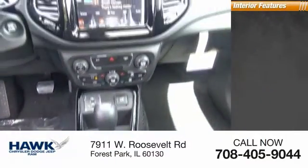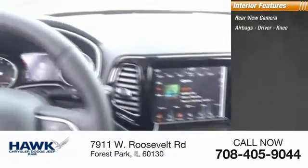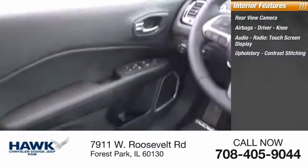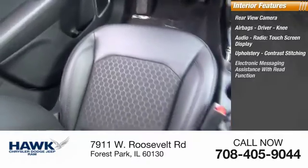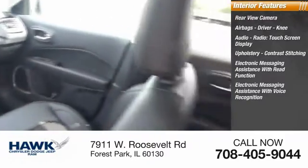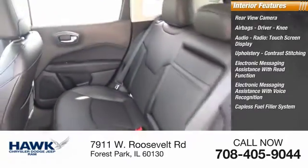Inside you'll find a rear view camera, airbags, driver and knee airbags, audio radio, touchscreen display, upholstery with contrast stitching, electronic messaging assistance with read function, electronic messaging assistance with voice recognition, and a capless fuel filler system.